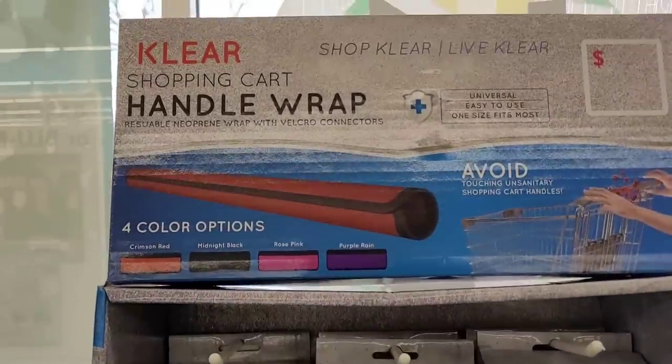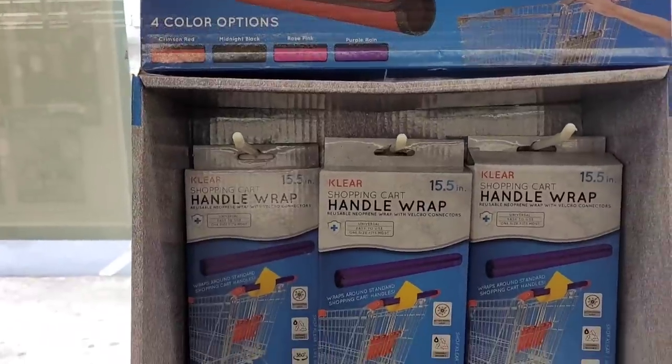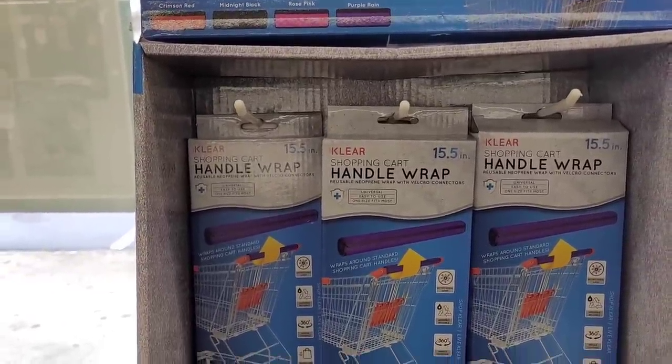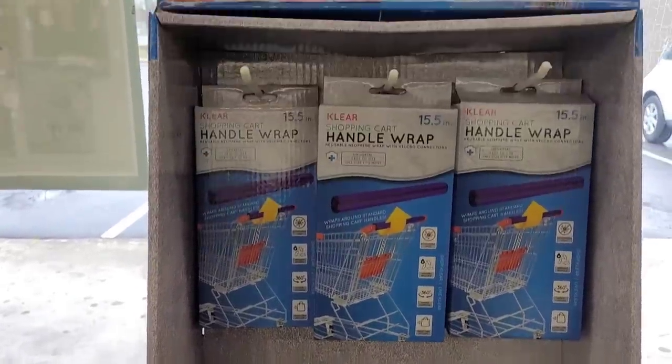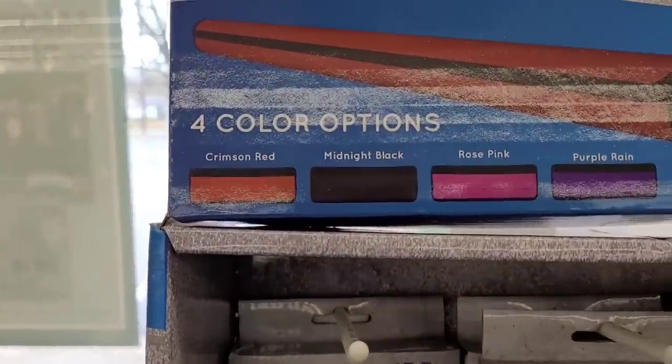Hi guys, welcome back to my channel. So today I'm in Dollar Tree and I see they have out these new items right here. These are the clear shopping cart handle wraps right here. I hadn't seen those before. Those are pretty cool and they come in four different color options.